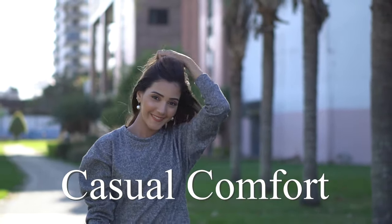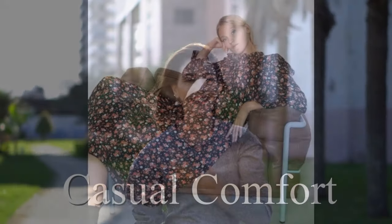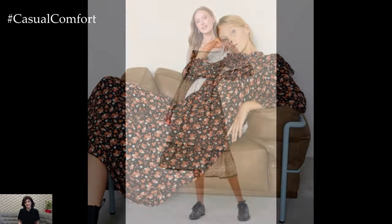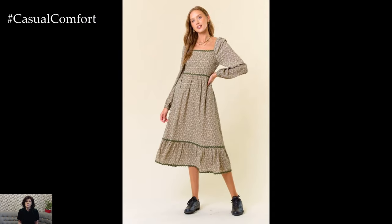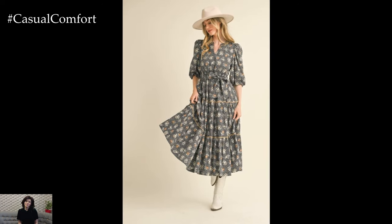Welcome to the Casual Comfort Channel where you will learn a lot of interesting and useful things for yourself. As summer bids farewell and fall begins to take its place, finding the perfect transitional dress can make all the difference in your wardrobe. These dresses bridge the gap between the warm, sunlit days and the cooler, crisp evenings of fall. Here's how to seamlessly transition your summer wardrobe into fall with style and ease.